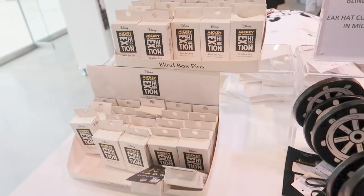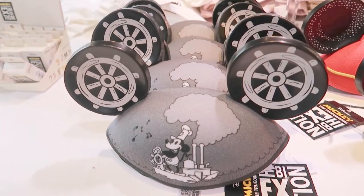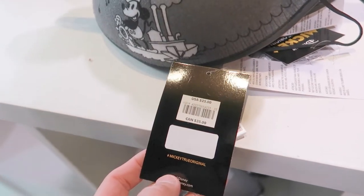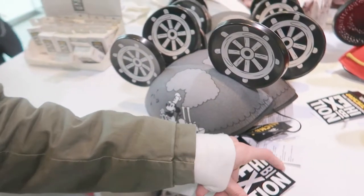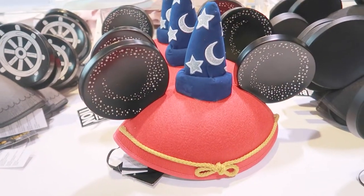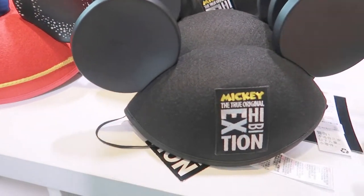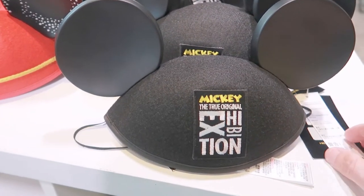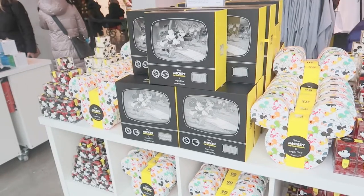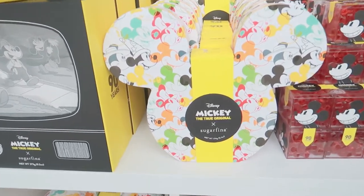The blind box pins are $9.95. These Steamboat Willie ears are really cool — they're $25. They also have Sorcerer Mickey ears, also $25, and then your plain simple Mickey the True Original exhibition ears, which you can only get here, also $25.